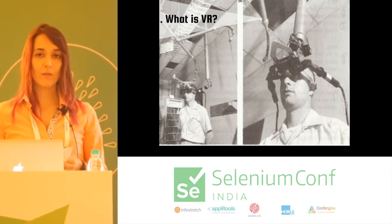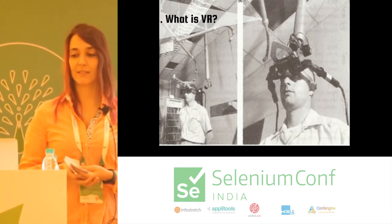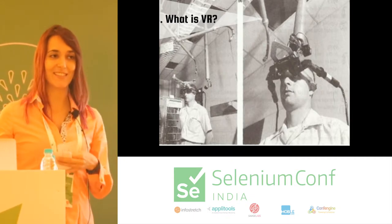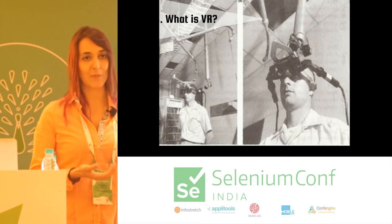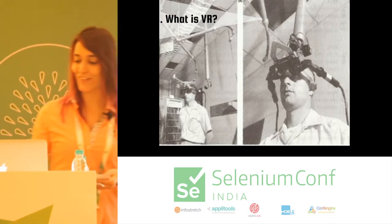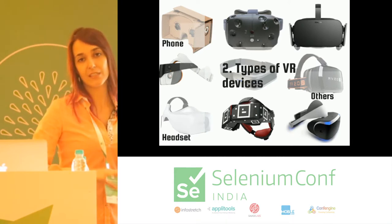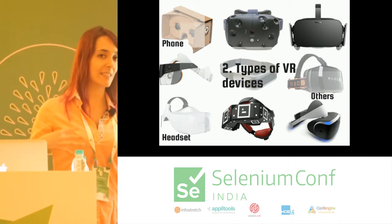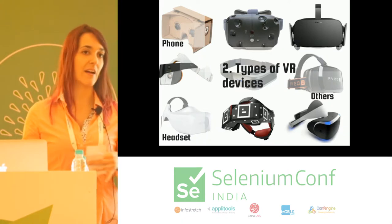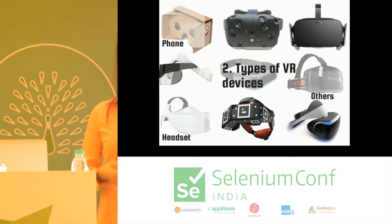My goal for this talk is for all of us to learn a little bit about virtual reality, and also to get some conversation starters for the networking bits about what VR is, how can we use it, how can we test on it, and hopefully to keep you all awake. I'll first talk about VR devices, then what's important for us as testers, the different types of testing, how to apply them to VR, how to get started, and a little bit about the future.